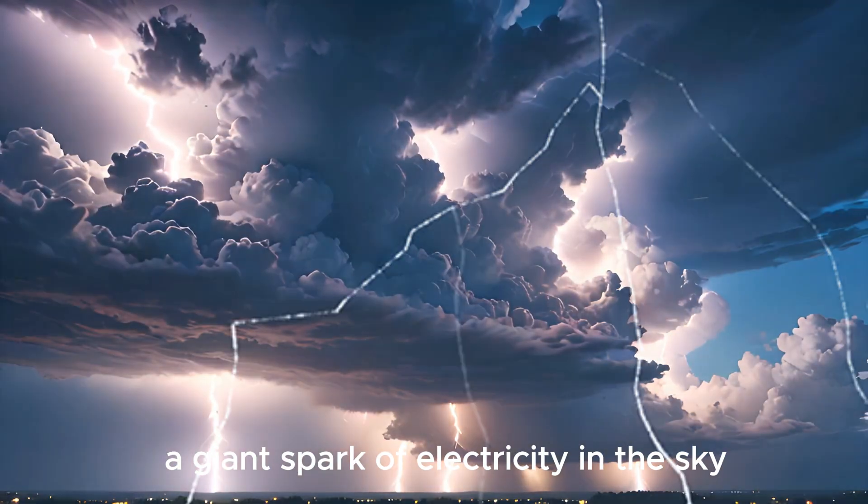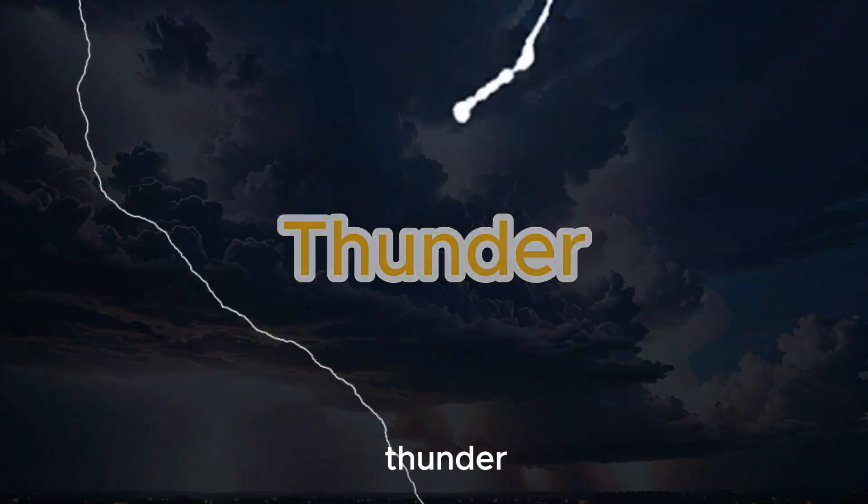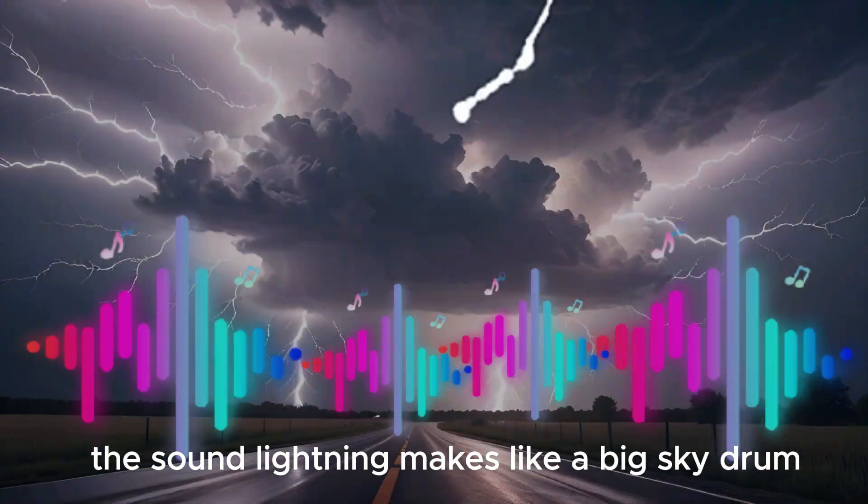Lightning is a giant spark of electricity in the sky. Thunder is the sound lightning makes — like a big sky drum!